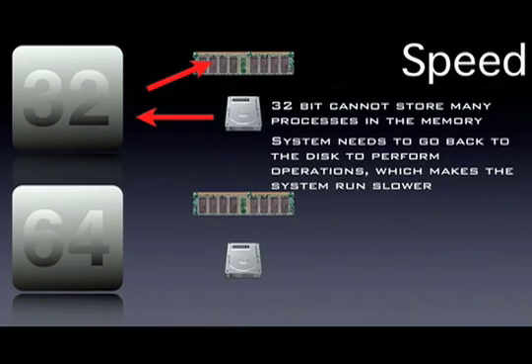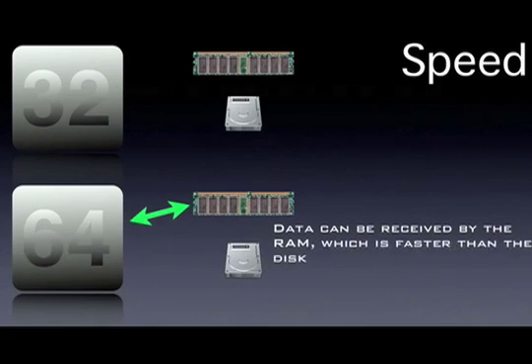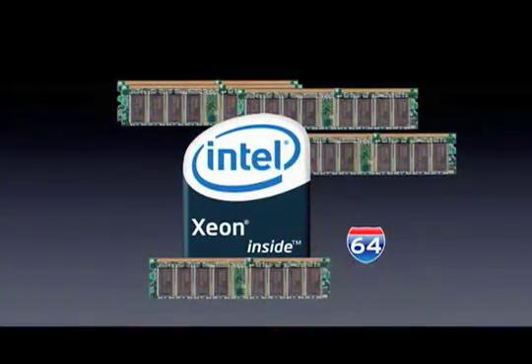It cannot store that many processes in the memory. 64-bit can store more processes in the memory than 32-bit. That's what makes it faster, and it can receive data from the RAM more than a 32-bit can, so it doesn't have to go back to the slow disk. So it accelerates the system and supports more RAM. That's why 64-bit is a big deal.